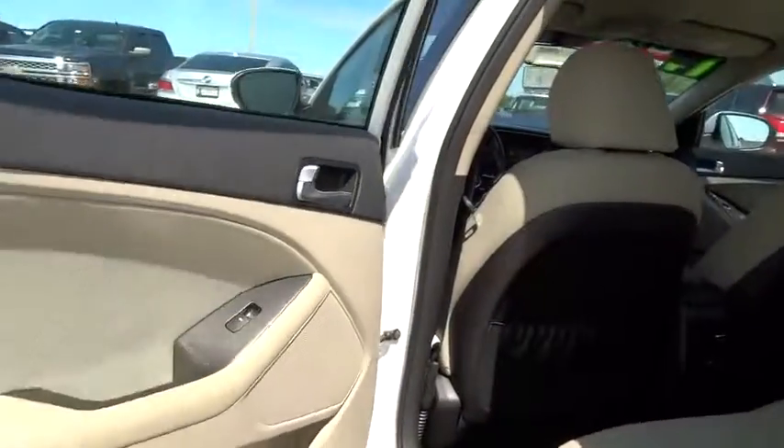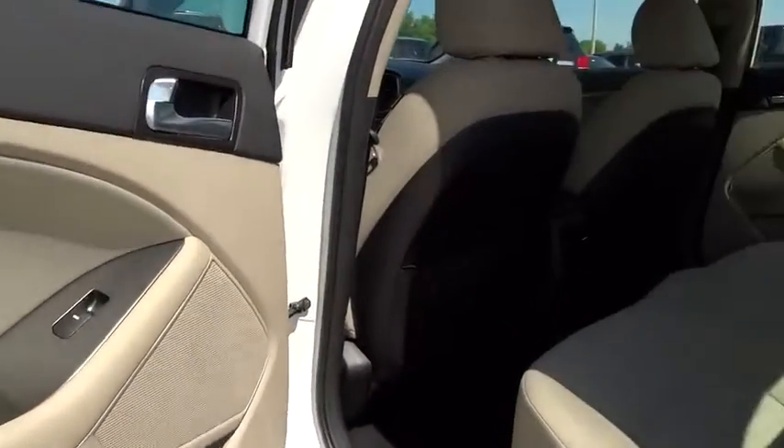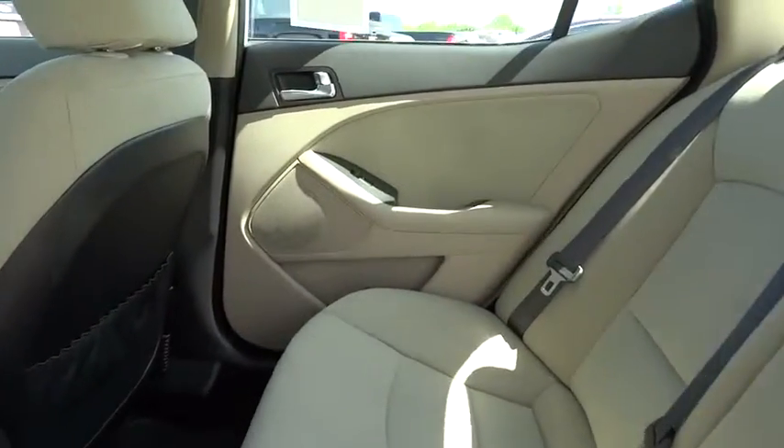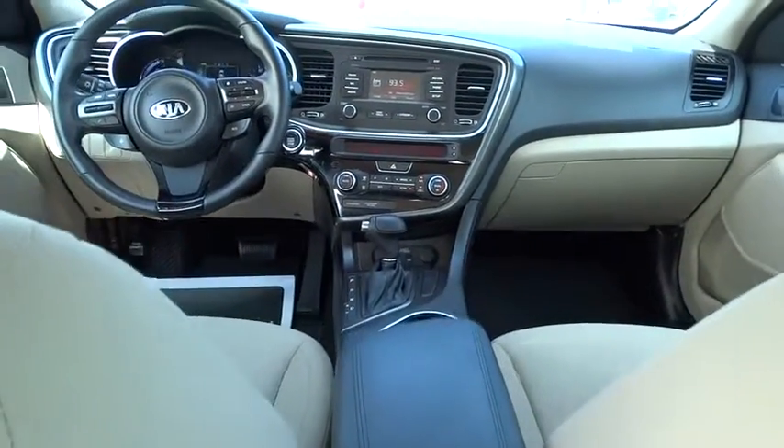Floor mats. FWD. Climate control. AM-FM stereo radio. Rear defrost. Passenger airbag. Child safety locks. CD player. MP3 player. This vehicle is Carfax-certified one owner and qualifies for the Carfax buy-back guarantee.